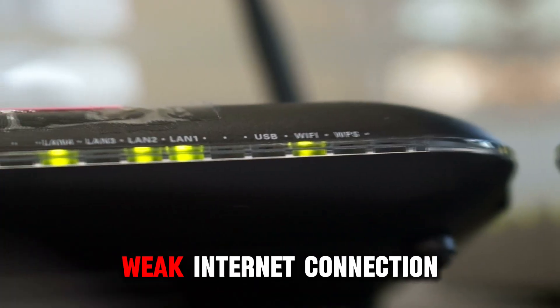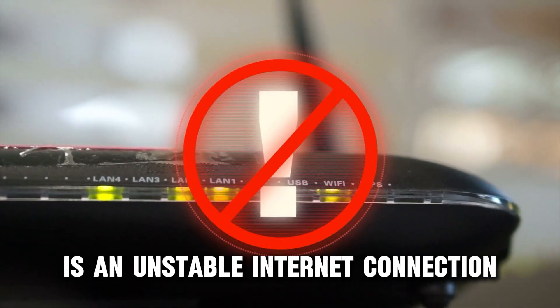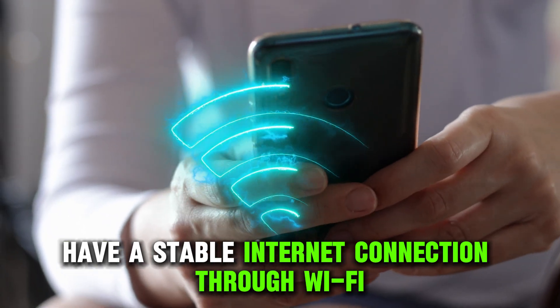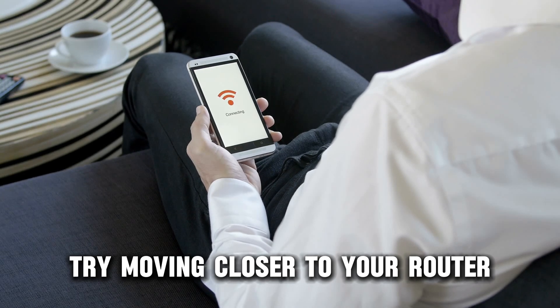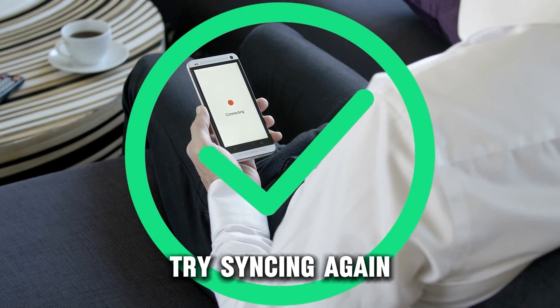Number 1: Weak Internet Connection. The most common reason for sync issues is an unstable internet connection. Ensure your phone and Huawei Health app have a stable internet connection through Wi-Fi or mobile data. If your connection is poor, try moving closer to your router or switching to a different network. Once your connection is stable, try syncing again.